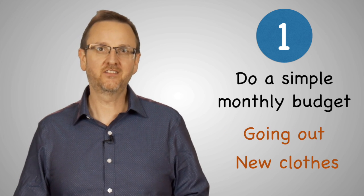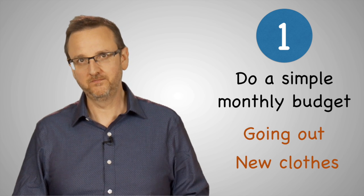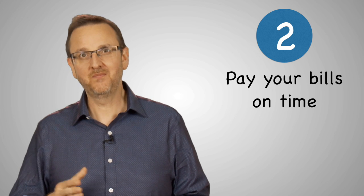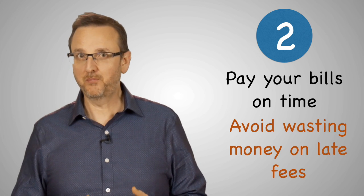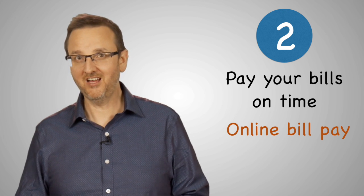If you're not sure how to create a simple budget, don't worry — we're going to show you how in the next video. Second, make a habit of paying your bills on time, every time, to avoid wasting money on late fees. If your bank offers online bill pay, sign up so you can save time and stamps.